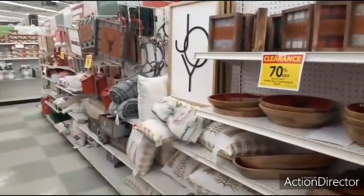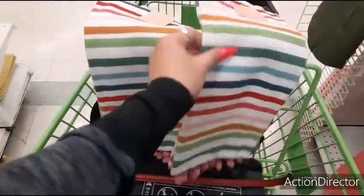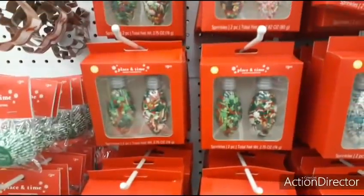I just wanted to show you guys what was going on. There's still a lot of stuff. It's going to drop down even more, so I would wait. But these would be $6 each, and I could use these now — I like them for my kitchen. 70% off baking — that's cool.